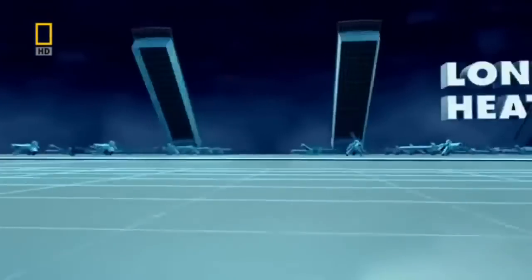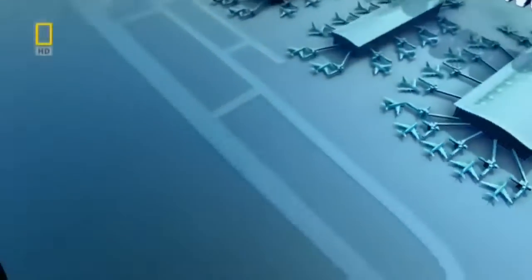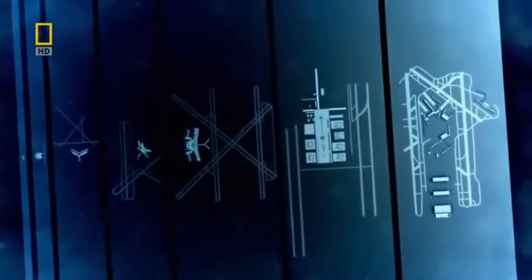Seven ingenious leaps forward that enabled airports to evolve from big to bigger into the world's biggest.